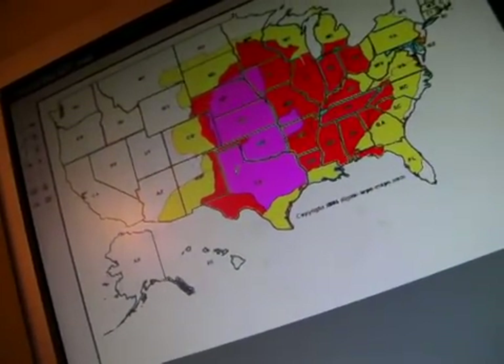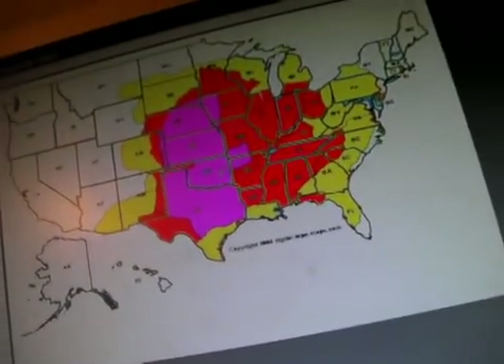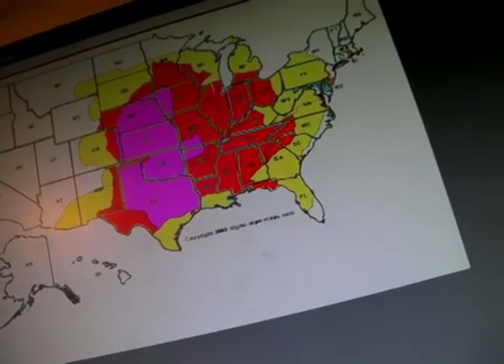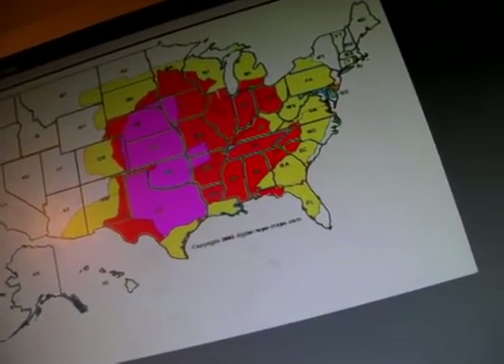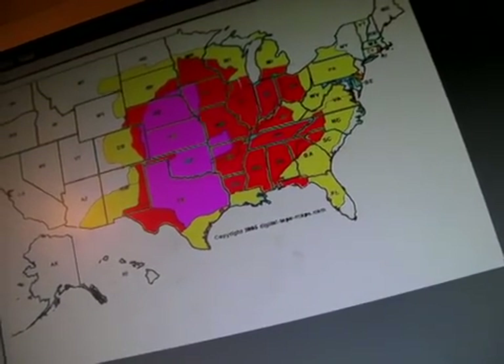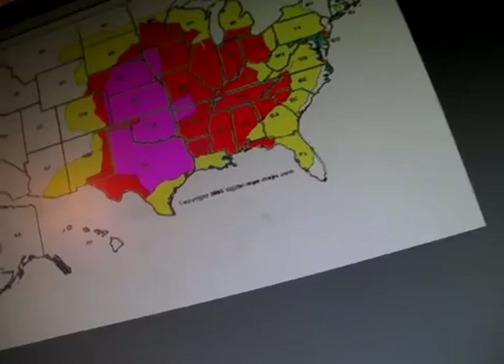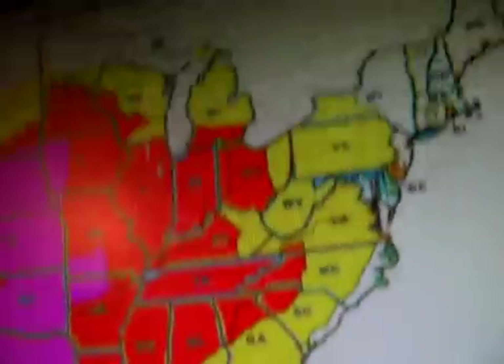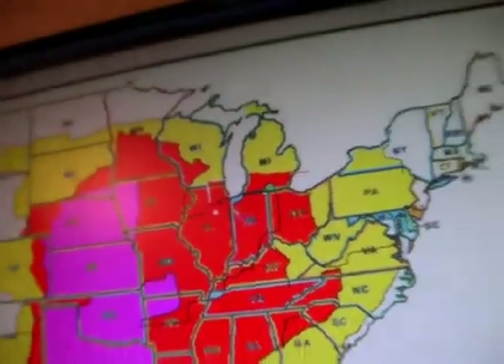And then we have a wider stretch of red. The red is fairly active amounts of tornadic activity. My area is in this red, and I'll mark my area — go ahead and put paintbrush, make a little white dot in my location. We're about right here, that white dot.